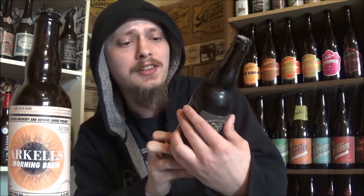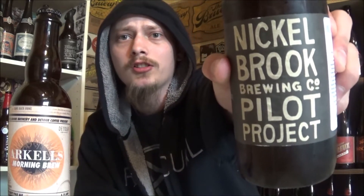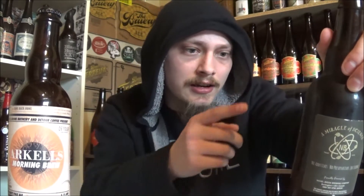Today's beers are their Pilot Project Lab Series, the Uncommon Element Brett Pale Ale, coming in at 5.2% alcohol by volume and 42 IBUs. It's of course using Brettanomyces yeast strain and Hallertau Blanc and Mosaic hops.